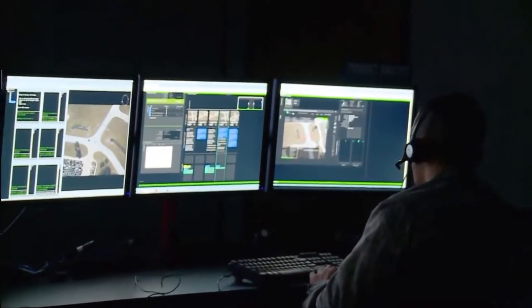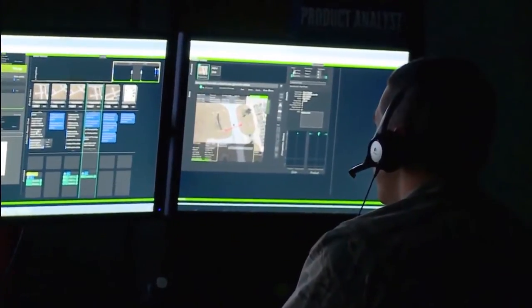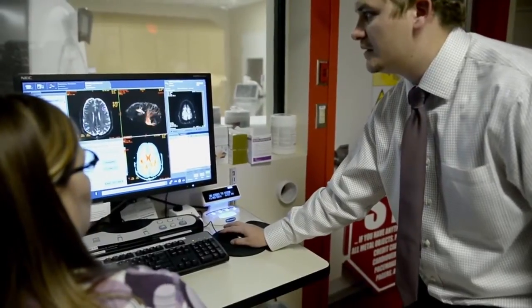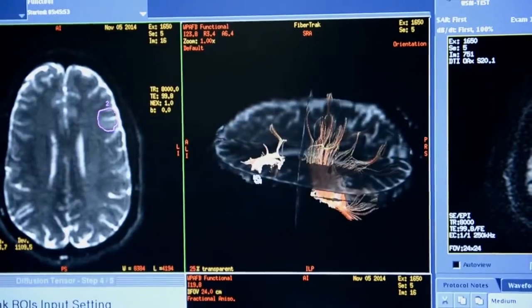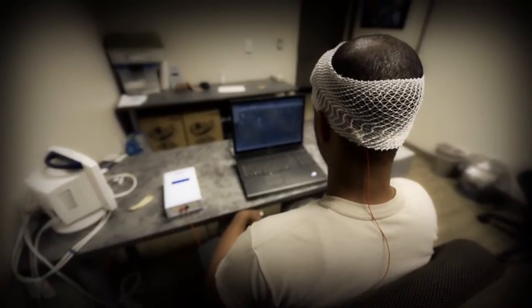Long hours requiring intense focus can push these airmen's brains to the limits of human endurance. But Air Force scientists are researching ways to help them by minimizing strain and maximizing effectiveness with a process known as brain stimulation.